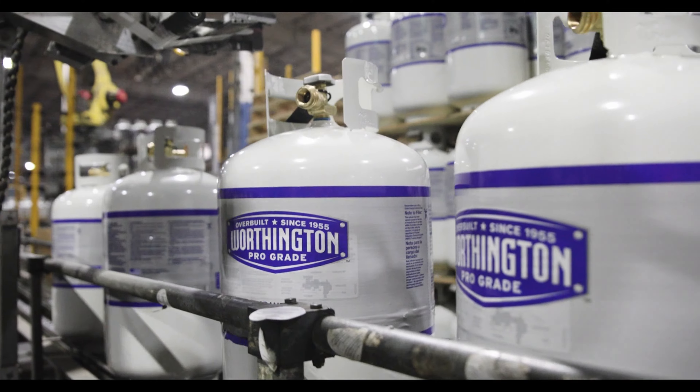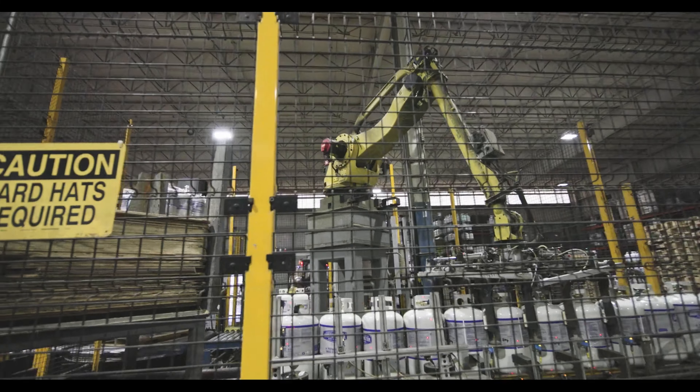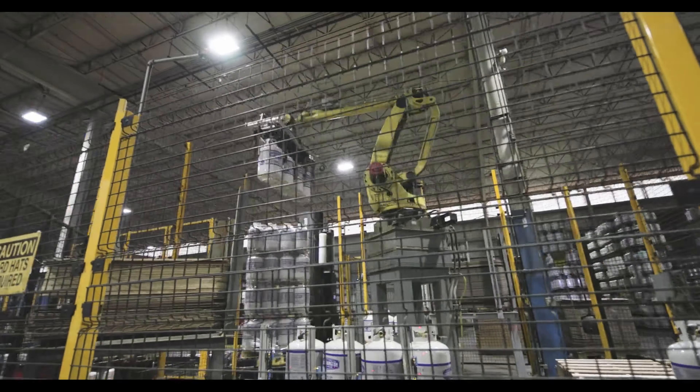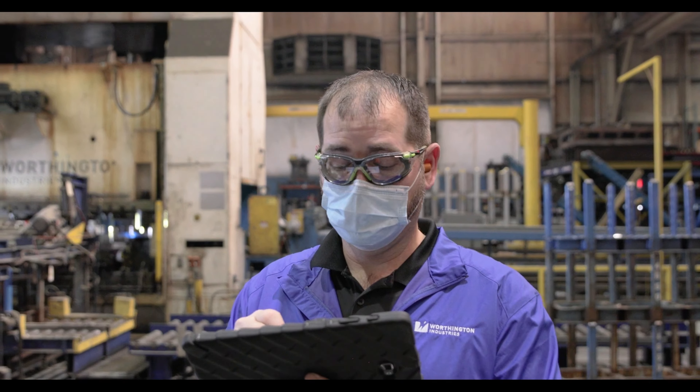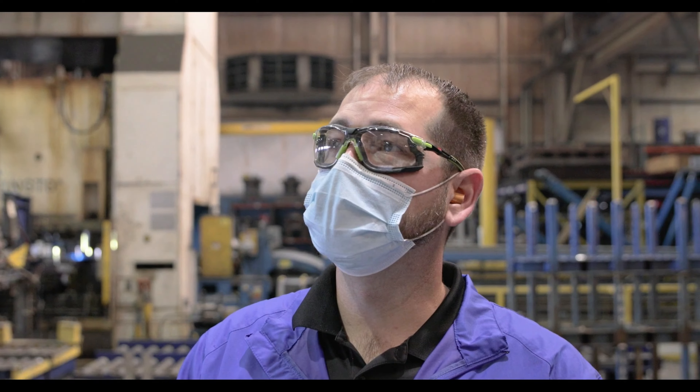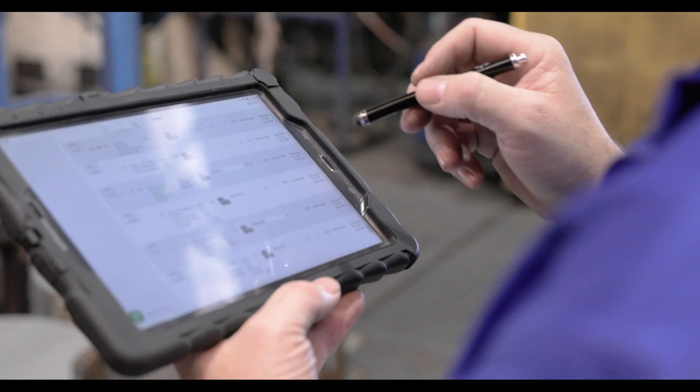And that was a game changer. Before L2L, we struggled with visibility and transparency — what data are we capturing? L2L helps us capture information. It helps us retain information. It helps us look at data and charts. And I think this gives us a great foundation.